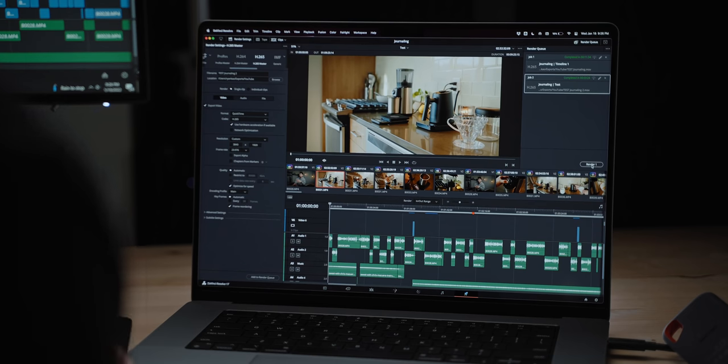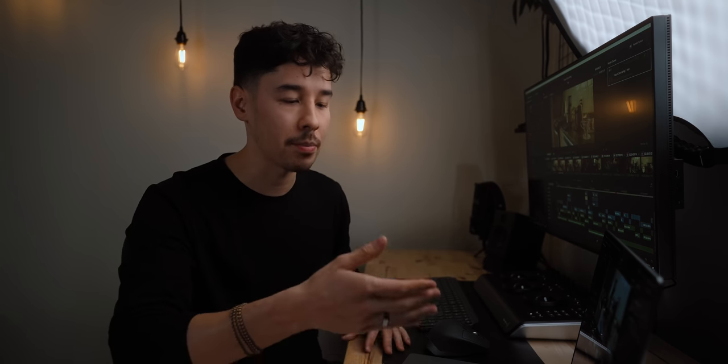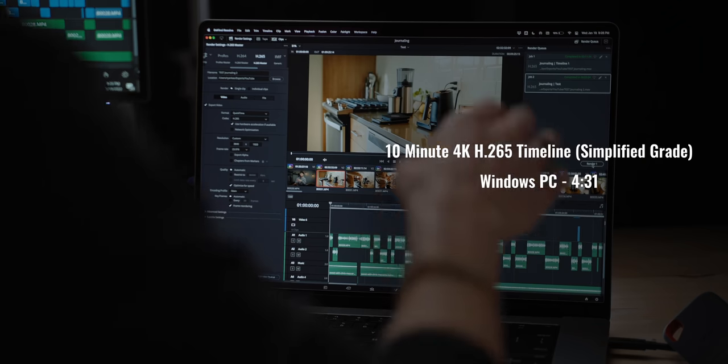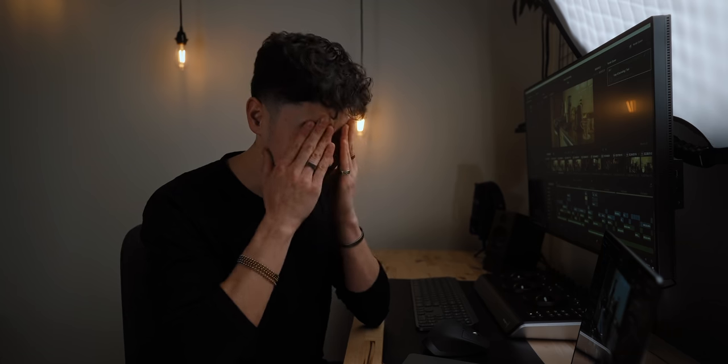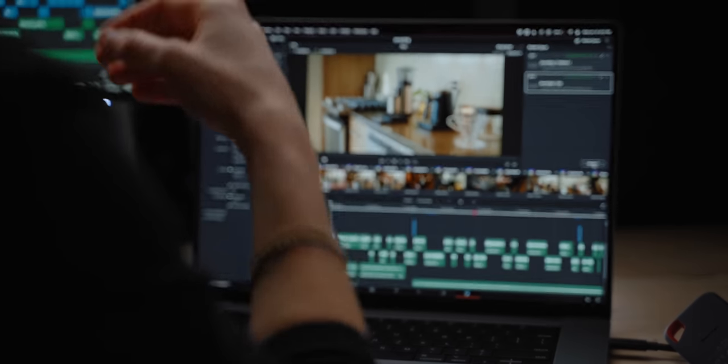So the test is done. As I mentioned, it made a huge difference to simplify the color grade on this project. On the PC, we have four minutes and 31 seconds. On the MacBook, we have three minutes and 24 seconds. That's just mind-blowing — and it's at 18% battery life.